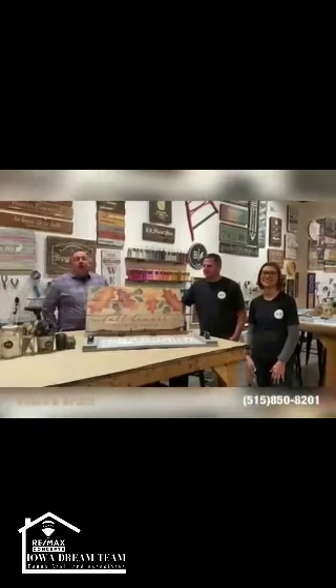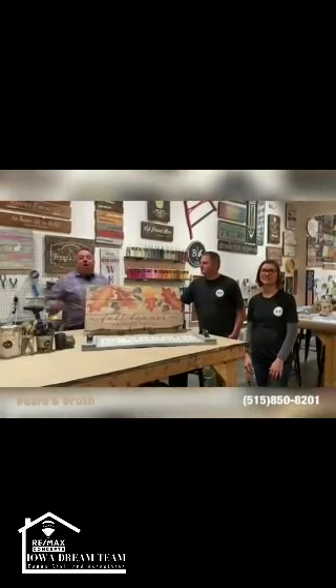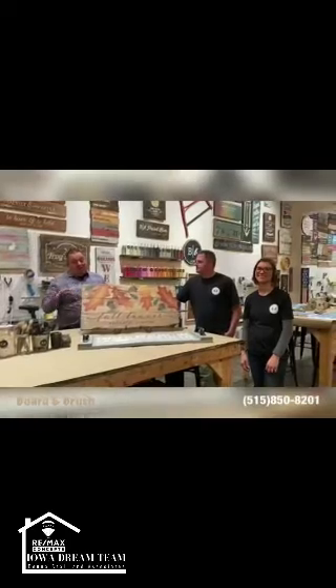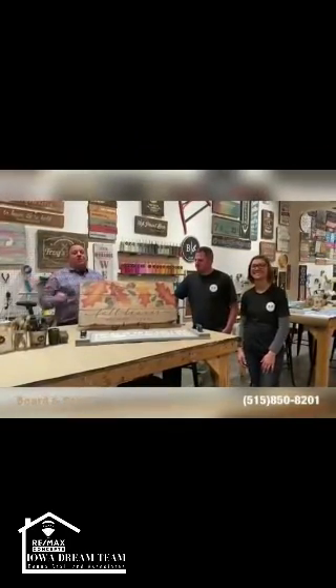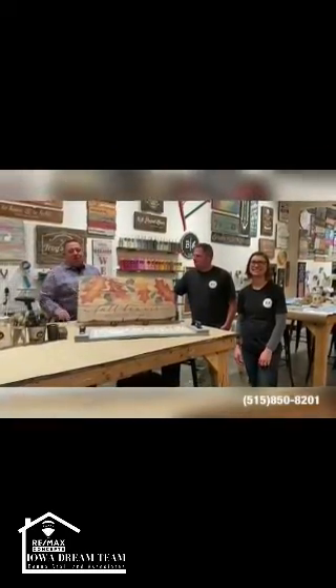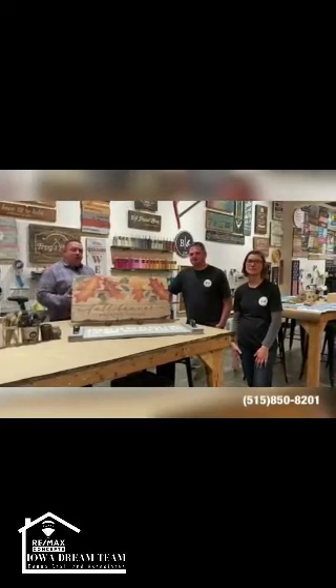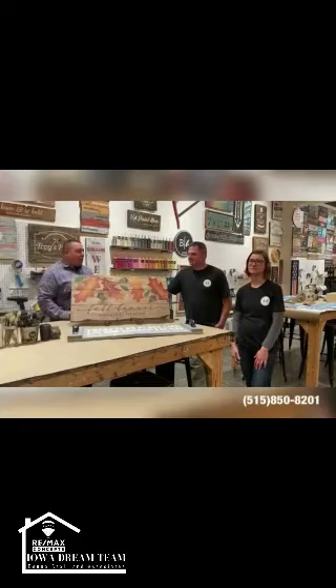Hey, Matt Cole here with another Dish with the Dream Team. I'm at Board and Brush. Now I'm not a very artistic guy — I'm a numbers guy — but this is going to be a great experience and you need to get out and visit this place. I'm with Ron and Sarah, the owners here, and I'm just going to turn it over to them and ask them a few questions.